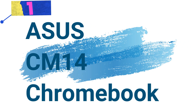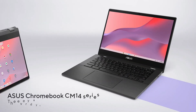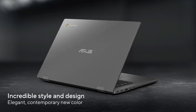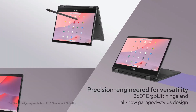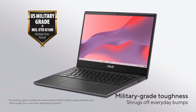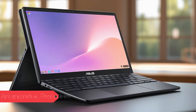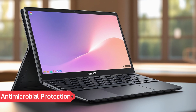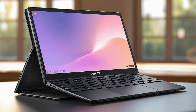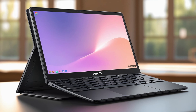Number 1: Asus CM14 Chromebook — Durable, hygienic, and high-performing. The Asus CM14 is an ideal blend of performance, durability, and practicality, designed for students, professionals, and on-the-go users. With advanced features like antimicrobial protection, a spill-resistant keyboard, and a military-grade build, this Chromebook is built to last and perform under demanding conditions.